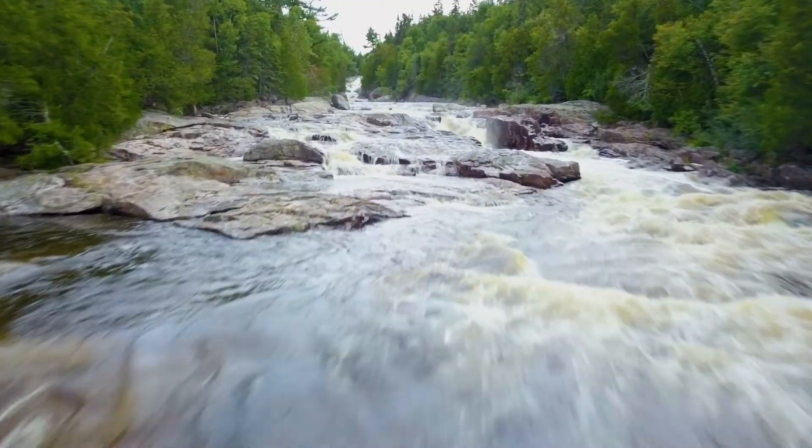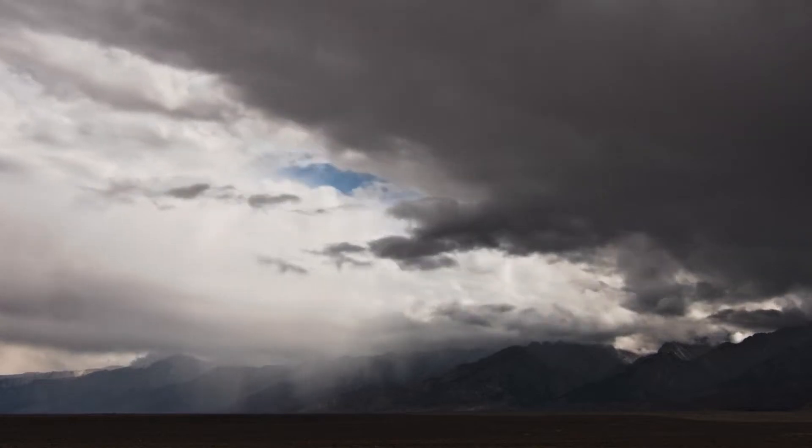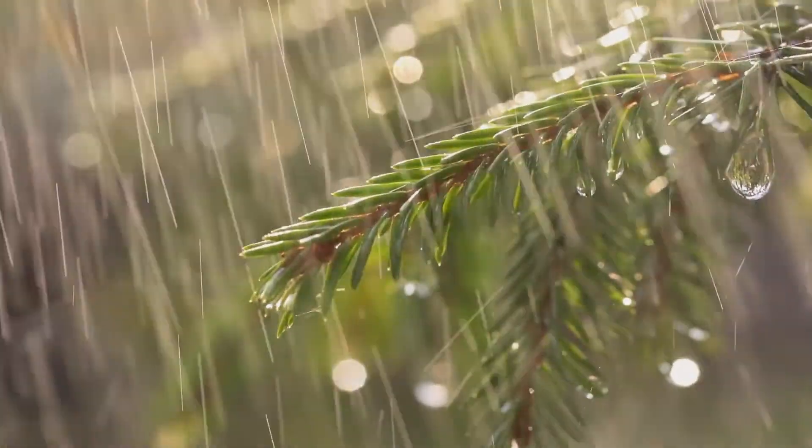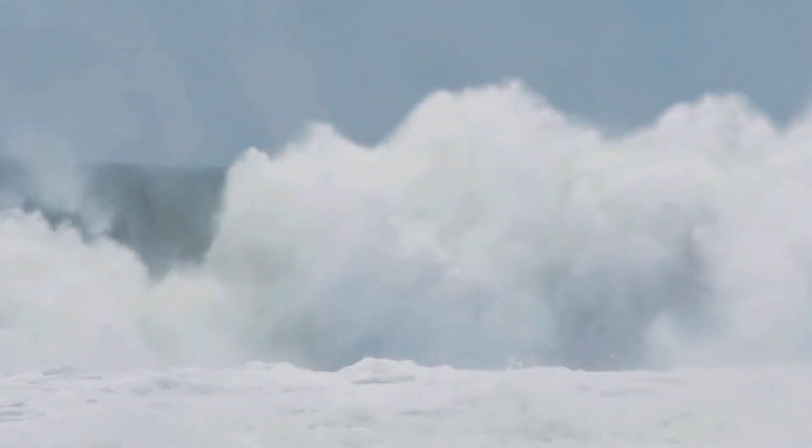The rivers on our planet don't turn salty because they are constantly replenished by rainfall, falling on the mountains and flowing out to the sea. But as that water runs out to the sea, carrying all the salty materials from our crust, our ocean fills up with them, and it has no outlet to go to, so our oceans become saltier over time.